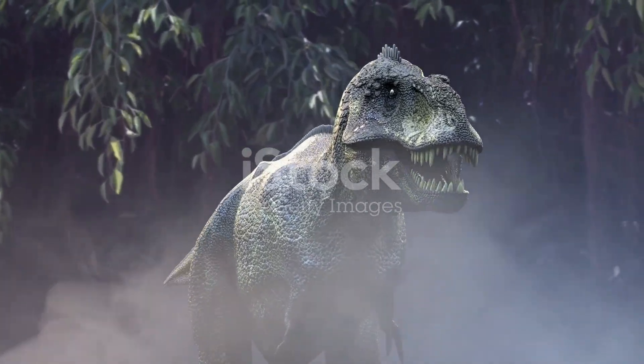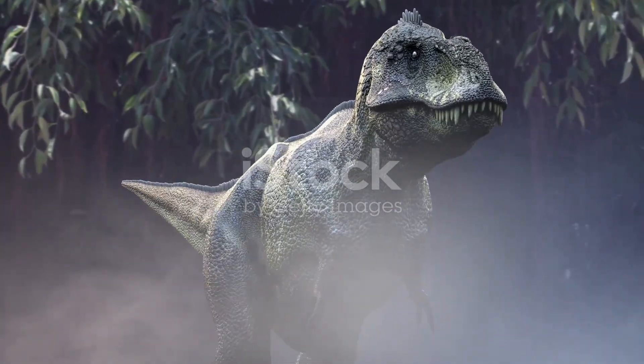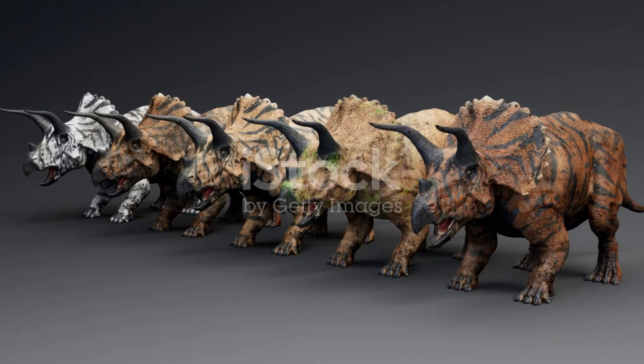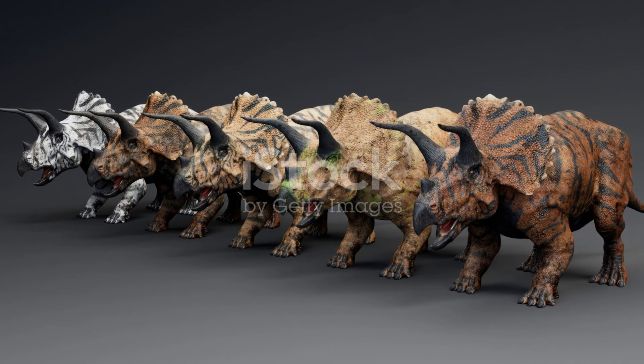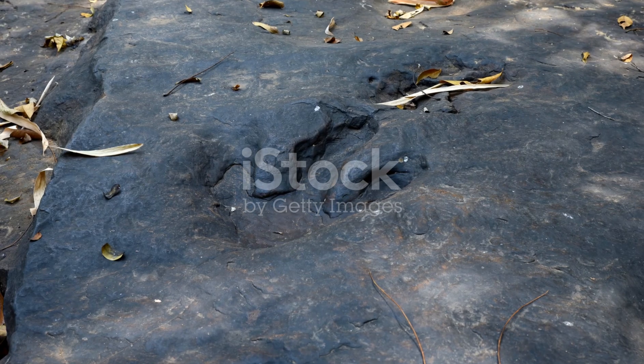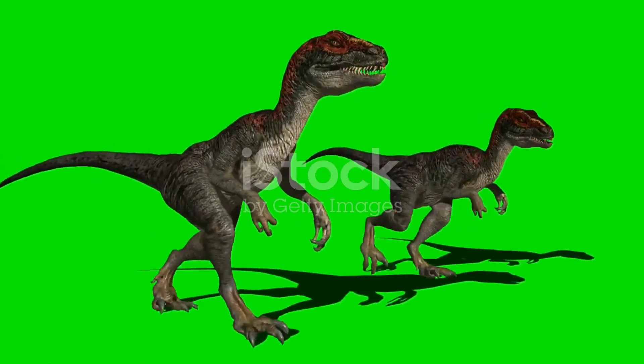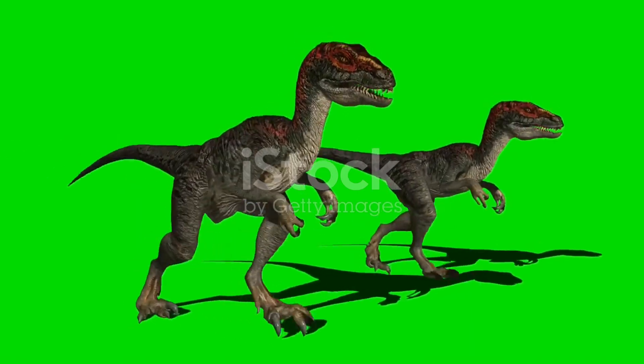By studying footprints, scientists can tell if dinosaurs walked in groups. Lots of tracks together means they were probably a herd. Some dinosaurs, like the Velociraptor, hunted in packs — they worked together to bring down prey like a super dino team. But others, like the T-Rex, hunted alone. They were the lone wolves of the prehistoric world.